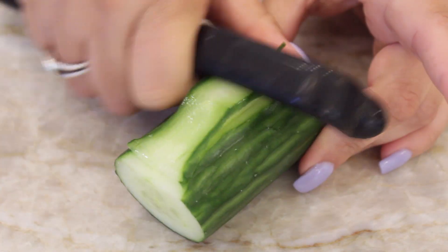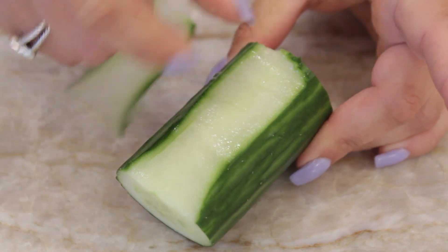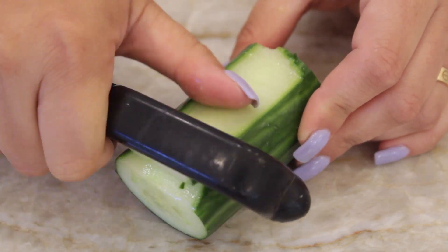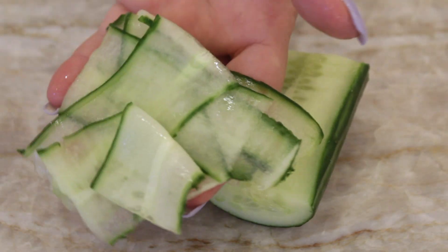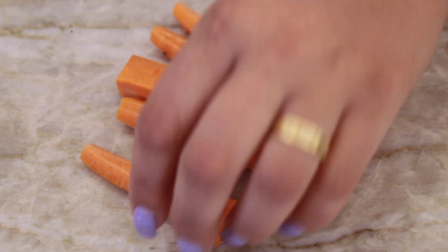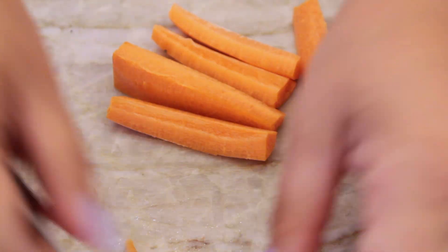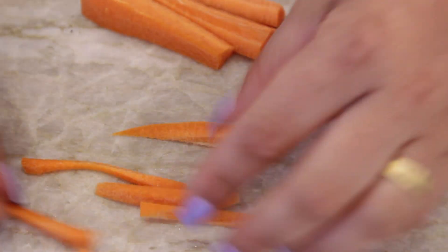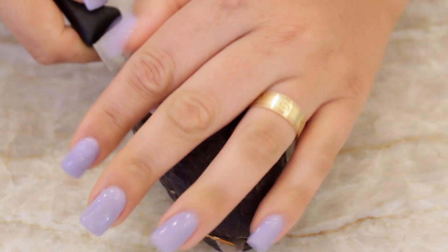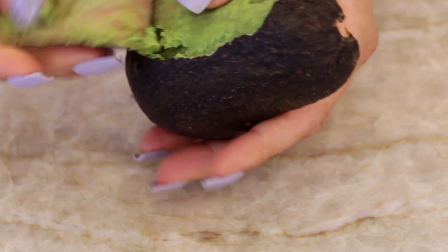Then I'm going to make my toppings for the bowl. I made some cucumber ribbons — little cucumber scrolls — just by using my vegetable peeler. Super easy to do. Then I cut up some carrots into thin little matchsticks. You could also just buy shredded carrots at the store if you want. Then I took half an avocado — the pit was really small, so that's a win — and I peeled the skin off and sliced it up.